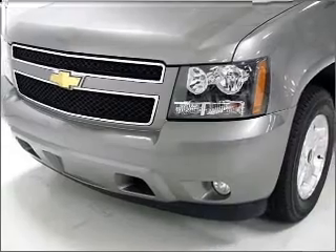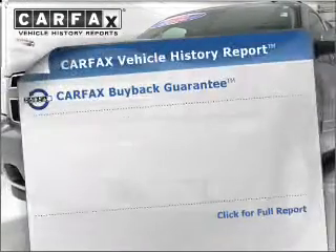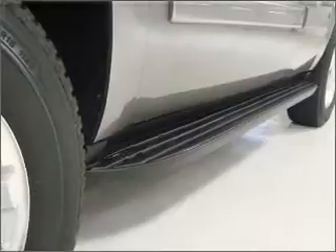Power and reliability are a great combination. This vehicle has both. Know the history on this ride and greatly reduce your buying risk with the included Carfax Vehicle History Report. Call today to schedule a test drive.